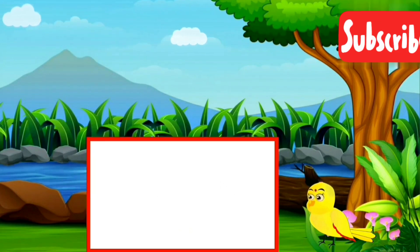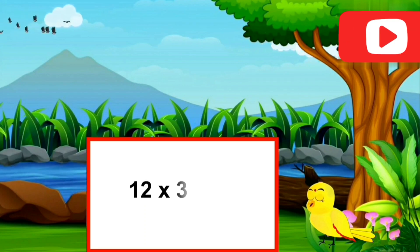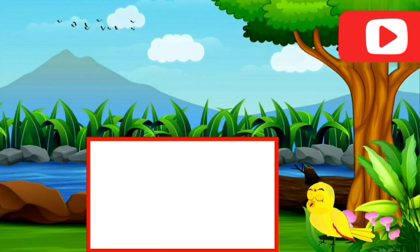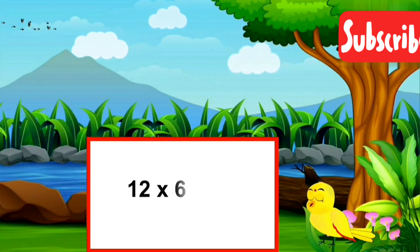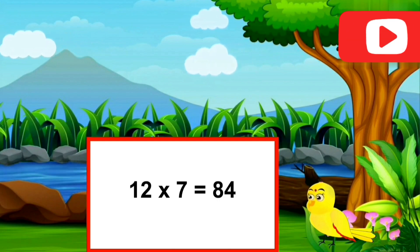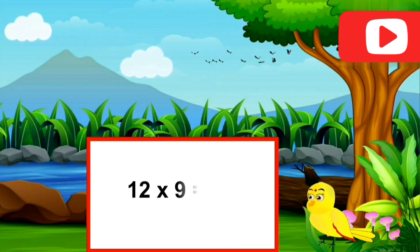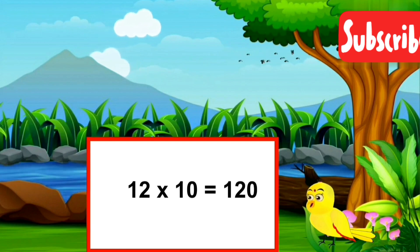12 ones are twelve. 12 twos are twenty-four. 12 threes are thirty-six. 12 fours are forty-eight. 12 fives are sixty. Twelve sixes are seventy-two. Twelve sevens are eighty-four. Twelve eights are ninety-six. Twelve nines are one hundred and eight. Twelve tens are one hundred and twenty.